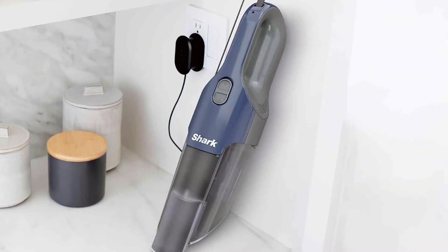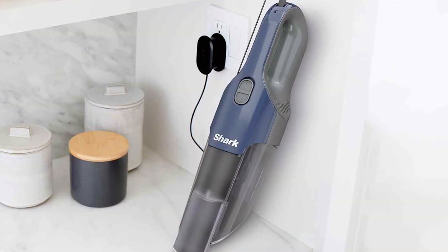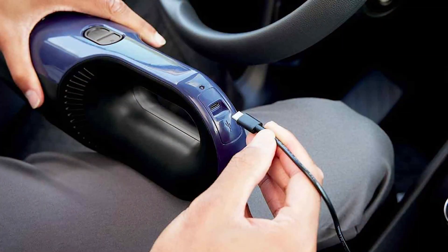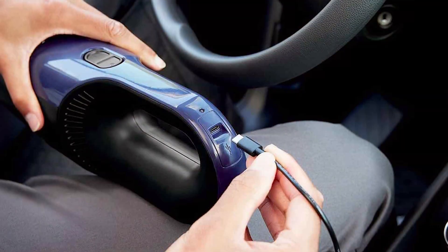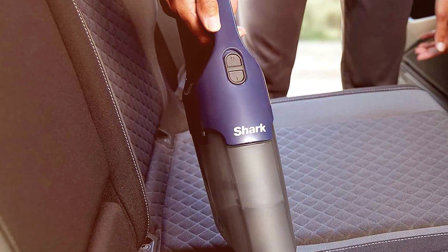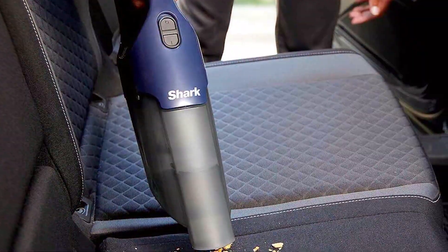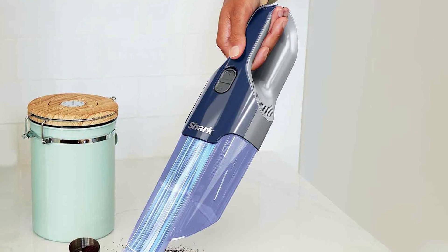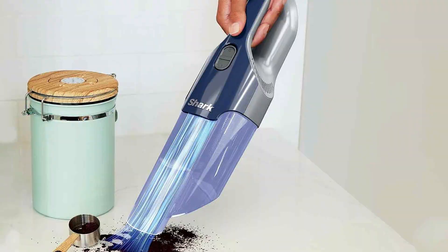With a lightweight and ergonomic design, this handheld vacuum is comfortable to use for extended periods. The included crevice tool and motorized brush attachment allow you to clean upholstery, stairs, and tight spaces effortlessly. One of the standout features is its easy-to-empty dust cup and washable filter, reducing maintenance hassles and costs. The included accessory storage bag keeps attachments organized and within reach. In summary, the Shark CH-700M1 is a top-notch choice for pet owners seeking a powerful and efficient solution to pet hair cleanup.